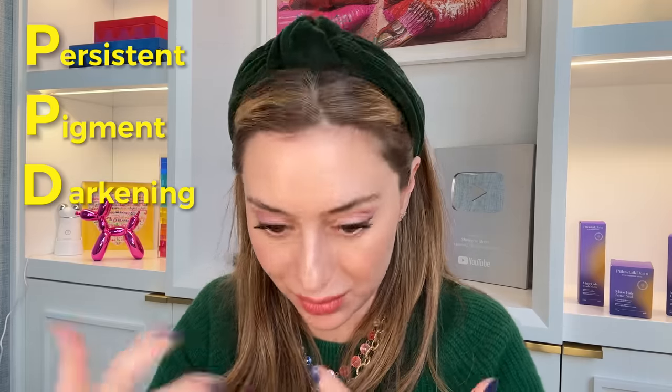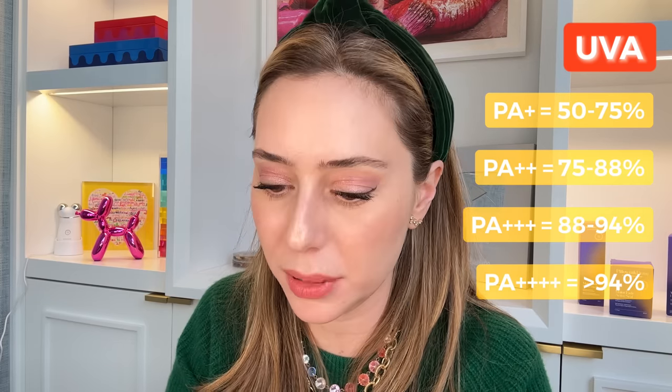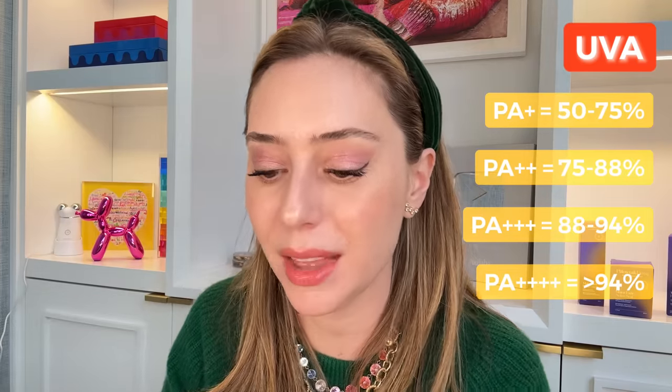In Korea, SPF only covers UVB — they have a separate rating scale for UVA protection called the PA system. You've seen it on bottles: PA+, PA++, PA+++, or PA++++. It's based on PPD (Persistent Pigment Darkening). PA+ offers approximately 50–75% UVA protection; PA++ offers 75–88%; PA+++ offers 88–94%; and PA++++ offers more than 94% UVA protection. The more pluses, the better — maximum four.